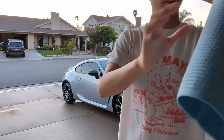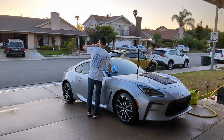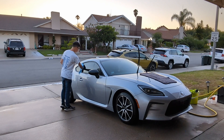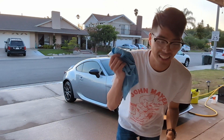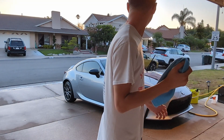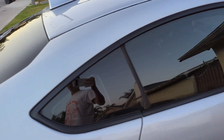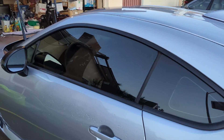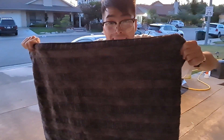So the waffle weave for windows — I'm gonna say it, these are 11 out of 10, so good. I have not seen my windows this clear in forever. No streaks whatsoever all around the car — look at that, that is amazing. Just one towel and the entire car is dry. I highly recommend it.